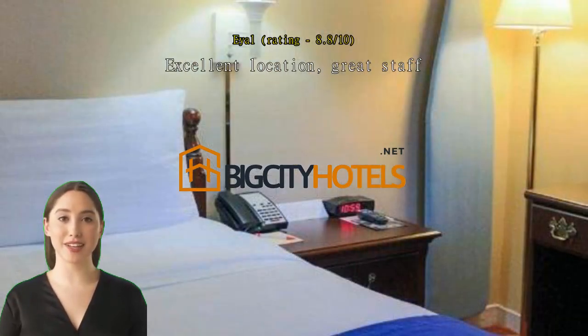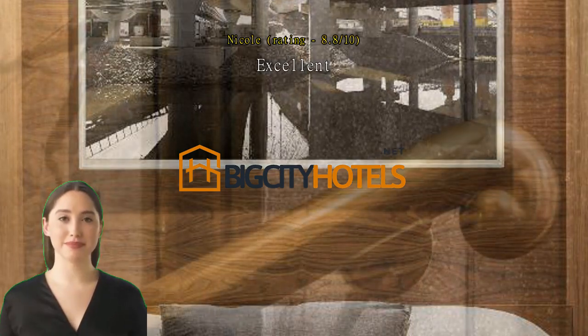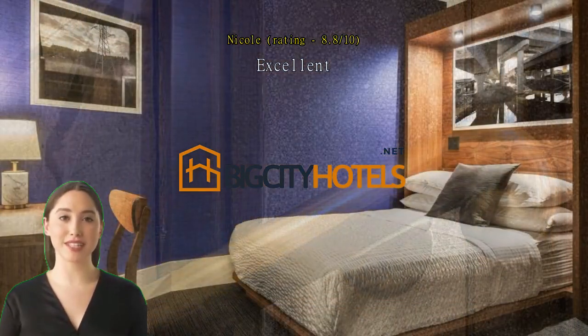Excellent. We stayed for one night. The staff was really welcoming and friendly. We were able to check in early with no extra cost, which was really nice. The hotel is just a short walk from Boston Common and Public Gardens, and close to numerous restaurants. The room was a bit small, but if you plan to spend a lot of time outside your room, it's no problem. Excellent value for the money.